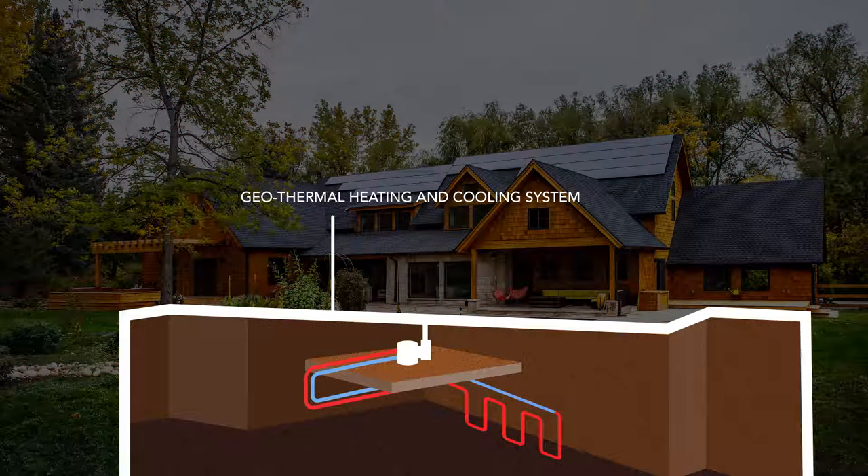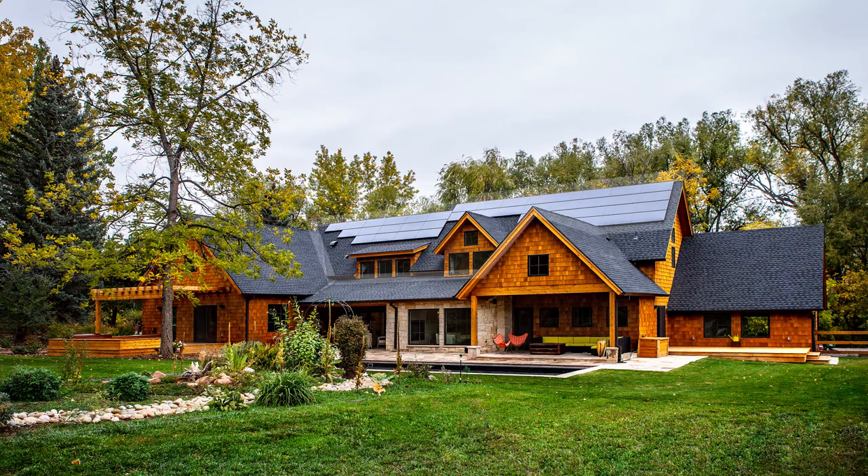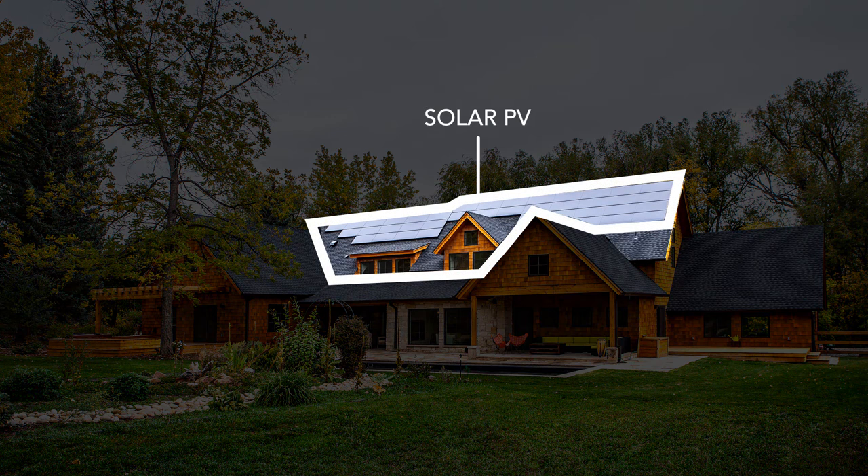The last piece of that, we use solar PV. By using solar PV and harnessing the energy of the sun, we're able to produce all the electricity that your house needs to operate. So we've handled a very tight thermal shell, we've heated and cooled the house using the energy of the earth with geothermal, and then we've harnessed the energy of the sun to produce your electricity. The end result is a net zero energy home for you as the home buyer.